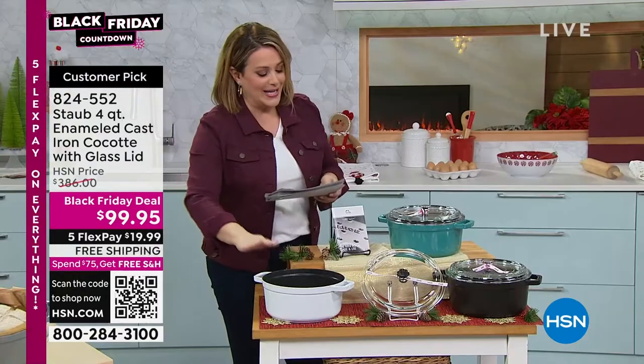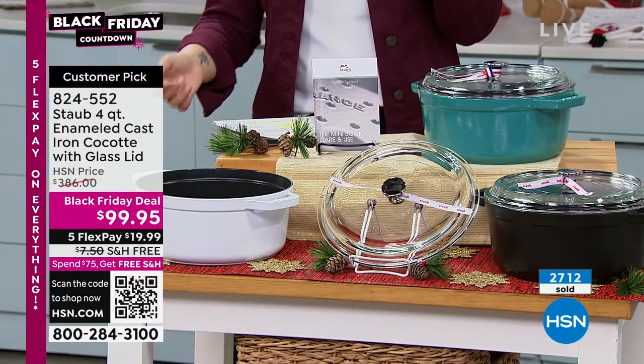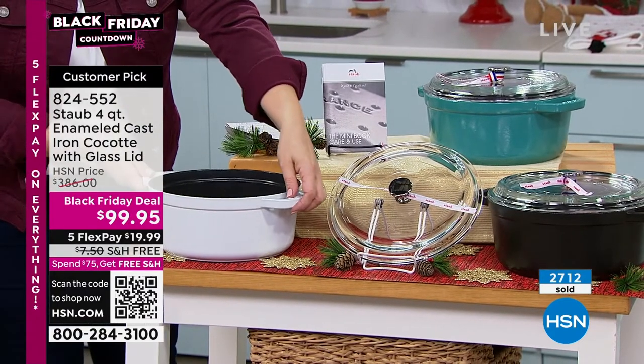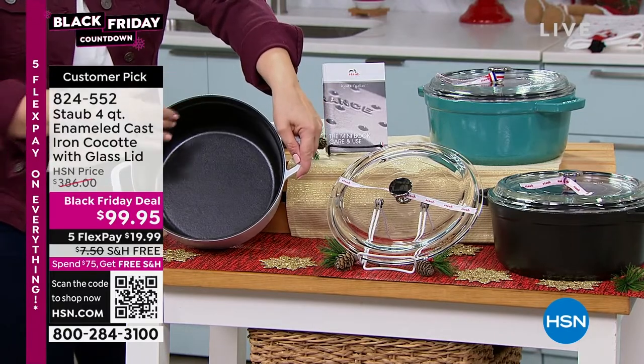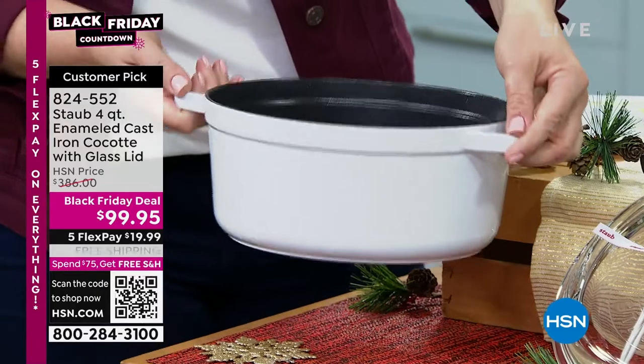This is a beautiful enameled cast iron cocotte. But essentially, who cares what it sounds like? At the end of the day, it is cast iron that is beautiful, hand enameled, made in France, and a really manageable size.